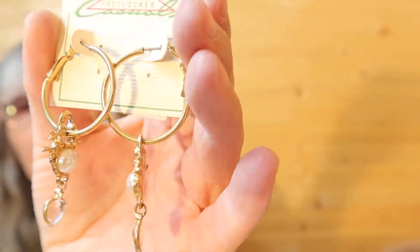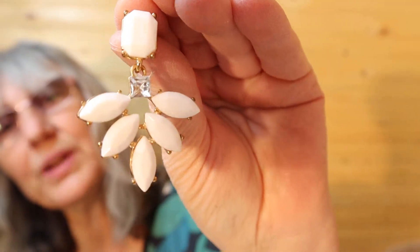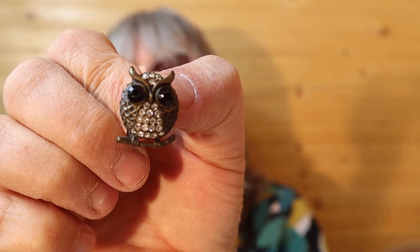Another pair of drop earrings. I guess I paid a dollar for them. I have a pair of these ones — they're just in a creamy white. These are nice, just a small green, not flashy. Here's some owls with rhinestones.